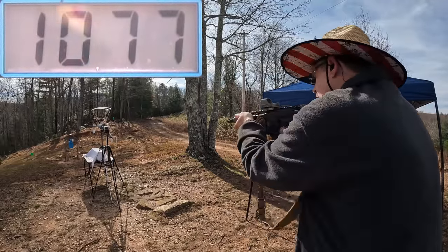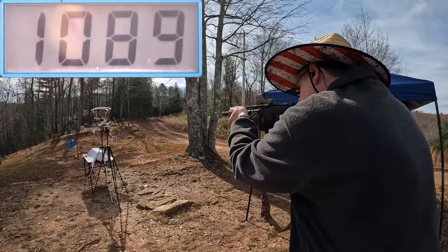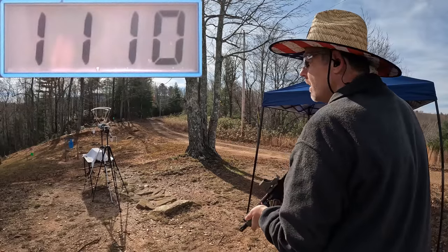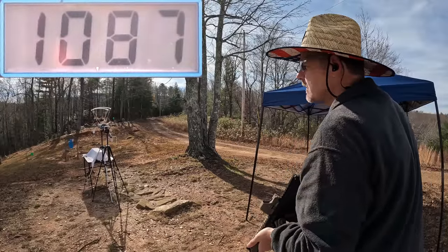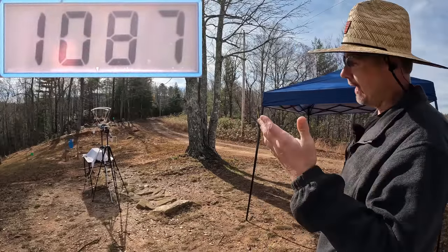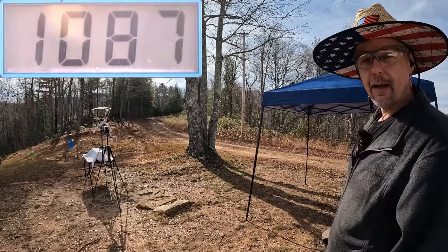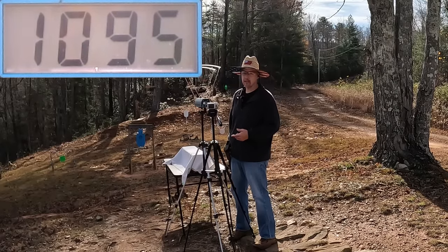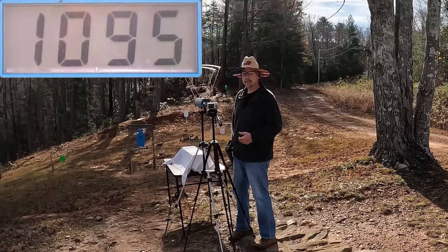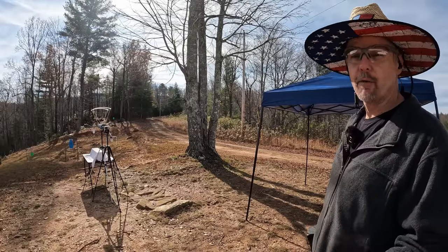Getting some readings on the nine mil T-Series - looks like a thousand-something on rounds two, three, and four, then round five is 1080-something. With this eight-inch barrel it's moving them right along. The five-round average on those nine mil T-Series is 1095 feet per second - well above what the box is saying. Let me get this reset and let's check out the Blackouts.